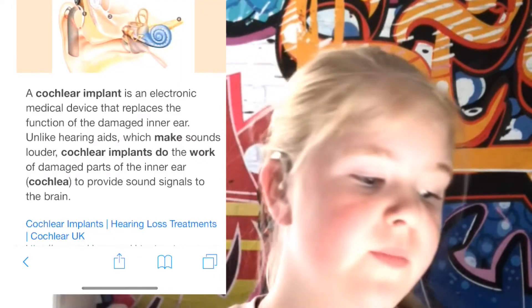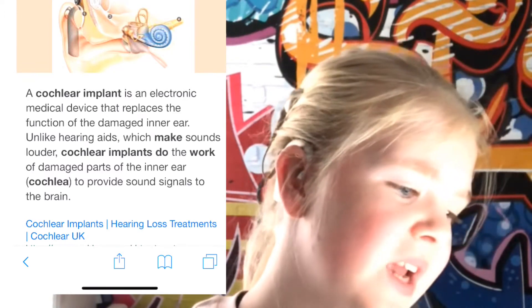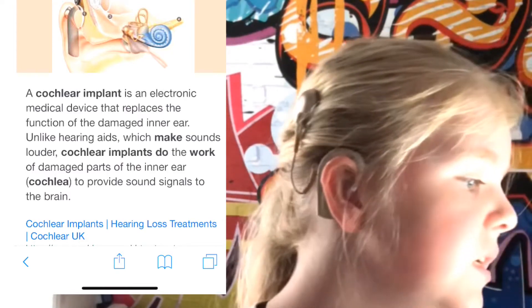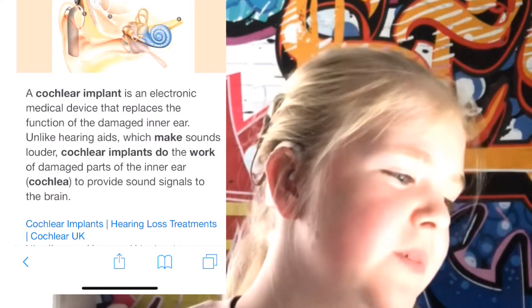So guys, this is how cochlear implants work. A cochlear implant is a device that replaces the function of the damaged inner ear. Unlike hearing aids, which make sound louder, cochlear implants do the work of damaged parts of the inner ear, sending sound signals to the brain. I feel I don't fully understand it here, but there's a picture to help explain.